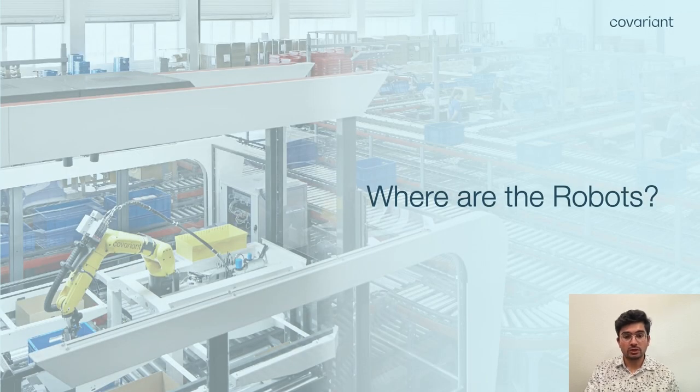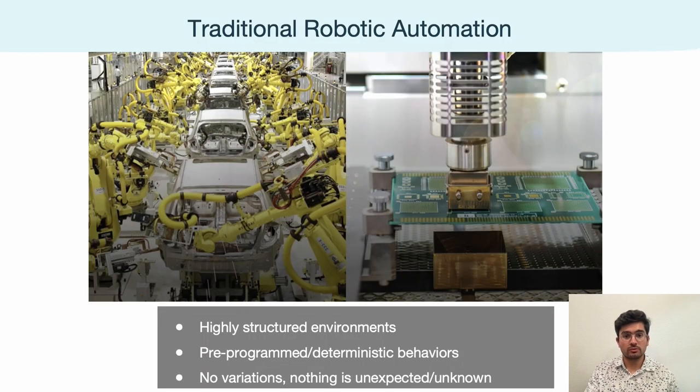Before we get into what we're doing at Covariant, it's important to ask: where are the robots? Through this we'll understand the strengths and weaknesses of the technical state of traditional robotics today. In traditional robotic automation, we see highly structured environments where pre-programmed and deterministic behaviors get the job done — for example, move joint 5 to 40 degrees and joint 2 to 50 degrees. Once an engineer designs the environment and workflow, that same process can be automated since nothing is unexpected. While this has provided incredible value for industries like car manufacturing and chip design, there is an enormous segment of the market that cannot be served by traditional robotic automation.